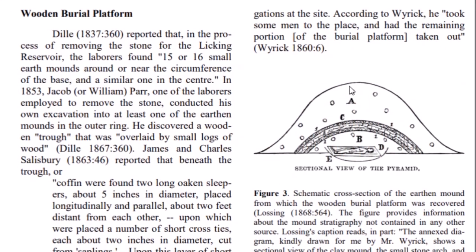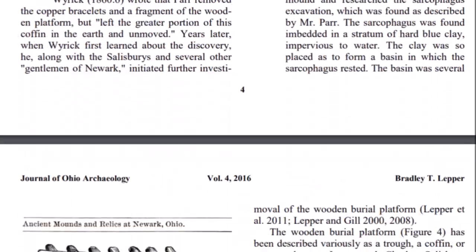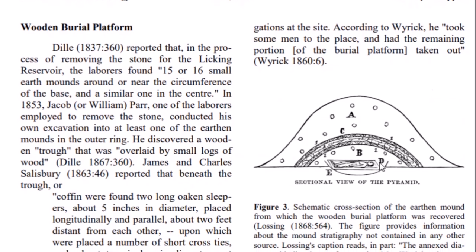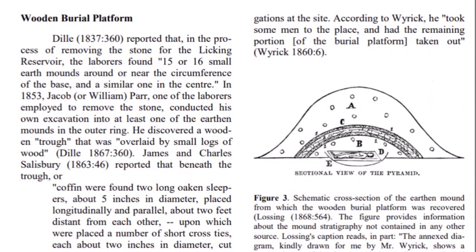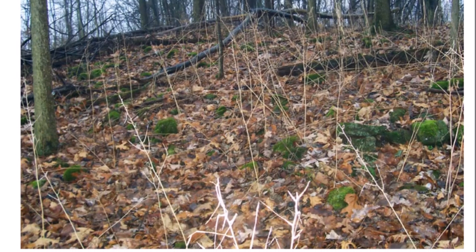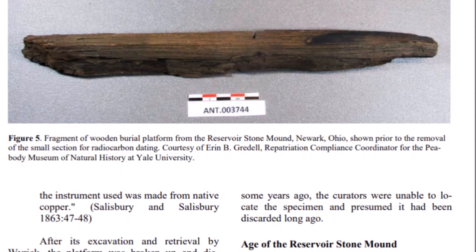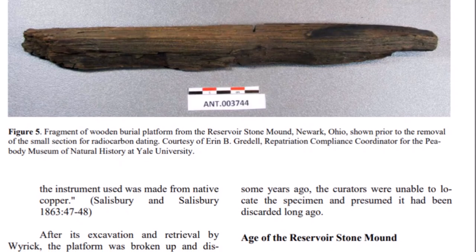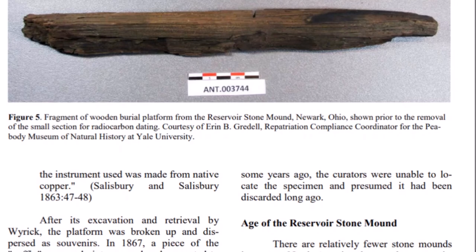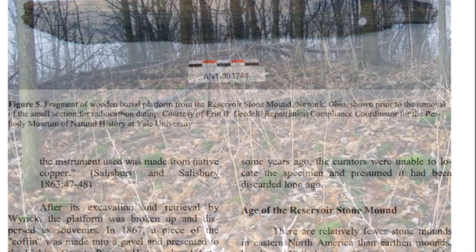Here is a simple sectional view of this pyramid — the stone mound seemed to be more round than square. There was a burial found at the bottom, laid out on a log burial platform, and there's a diagram of it here. This is a very simple diagram and does not show proper proportions — it was said to be 40 to 50 feet tall, as large as some of the bigger Adena mounds. One small piece of history from this stone mound still exists: a fragment of the wooden burial platform is in the Peabody Museum of Natural History at Yale University, shown prior to removal of a small section for radiocarbon dating.